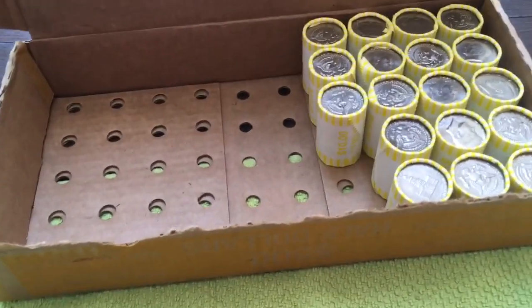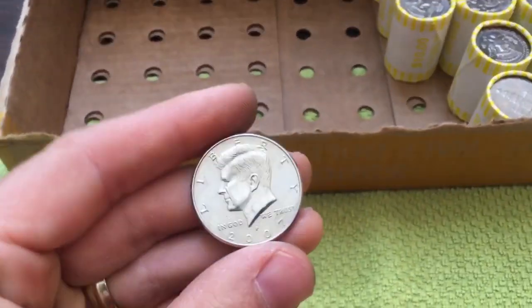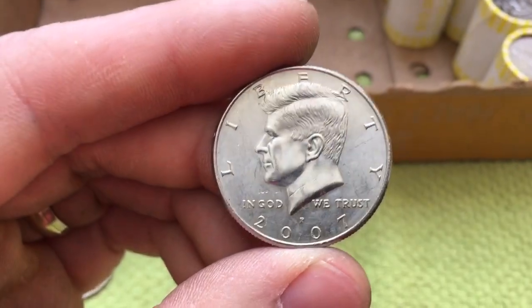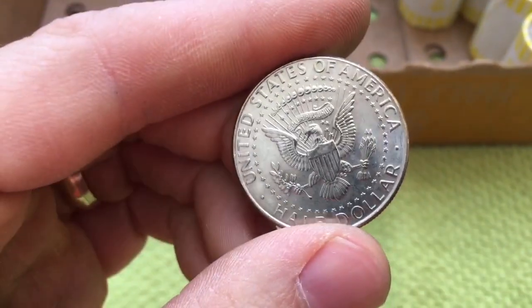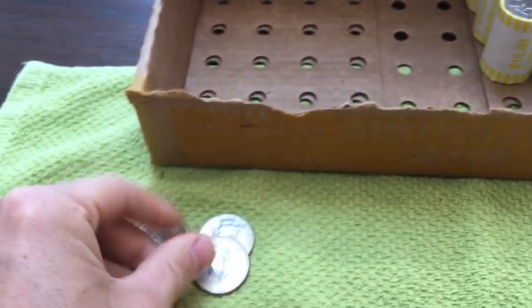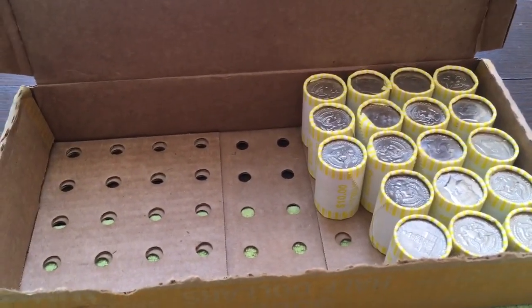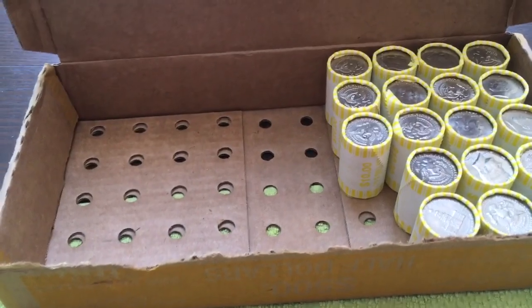We are now 32 rolls into the box and our next find — another NIFC. This time it's a 2007 Philadelphia. So that makes two NIFCs out of this box and we've still got 18 rolls to go. Let's see if we can pull a silver out of here — that would be awesome.